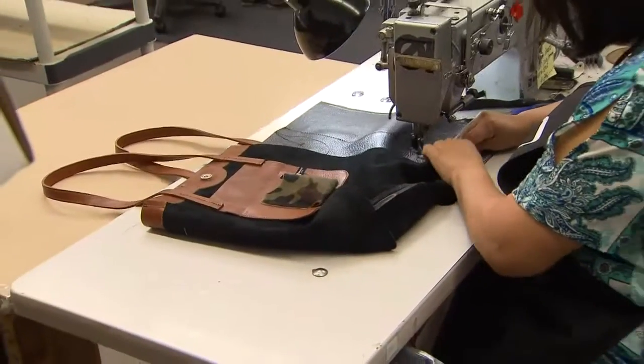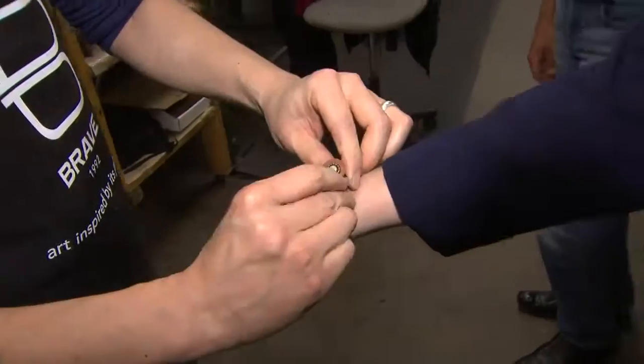Our main products for wholesale are belts, handbags, and jewelry. We design it, we manufacture it, we distribute it.